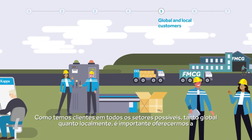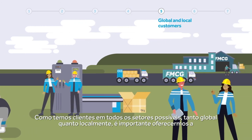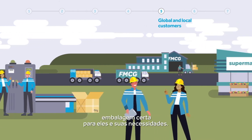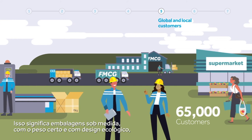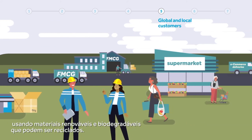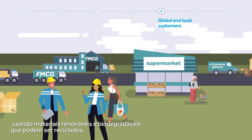Because we have customers in every possible sector, both globally and locally, it's important we offer packaging that is right for them and their needs. This means bespoke, right-weighted, eco-design packaging, using renewable and biodegradable materials that can be recycled.